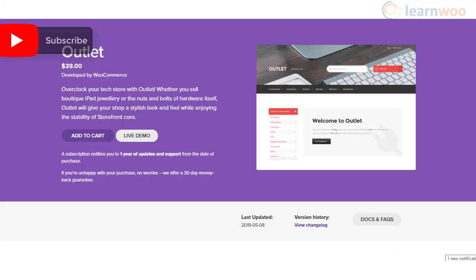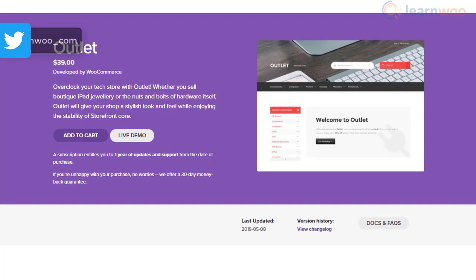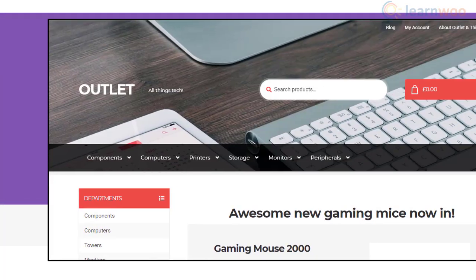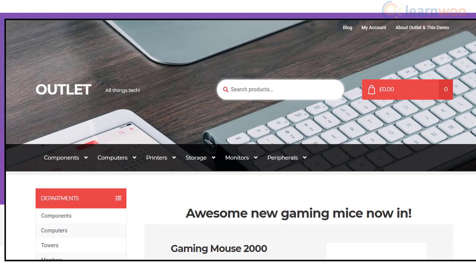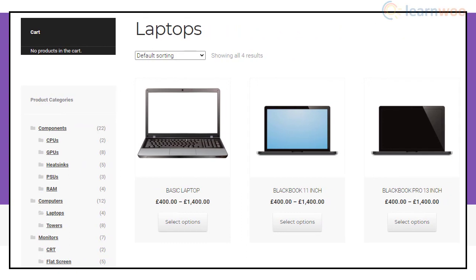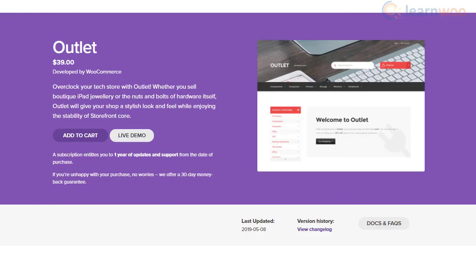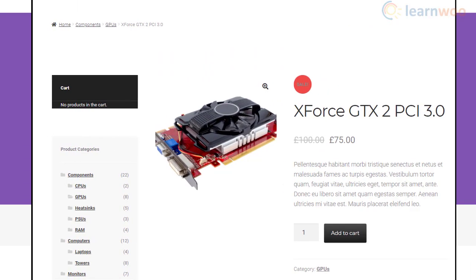If you are looking to design a tech store, you may want to provide a functional look to it. Outlet provides an abundance of that — it offers a blend of subtle sophistication and everyday practicality. So, whatever tech stuff you are selling, you can rest assured of its presentation with this awesome child theme. The design is clean and intuitive with a tabbed interface that displays products effectively.